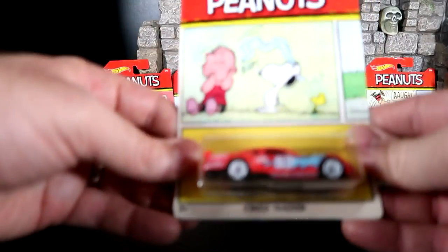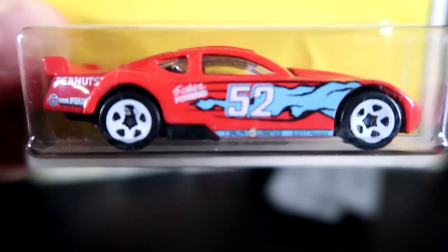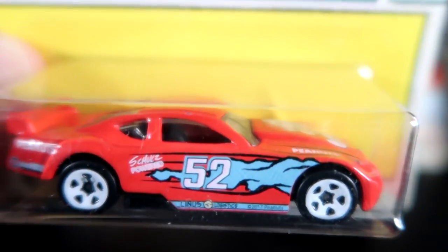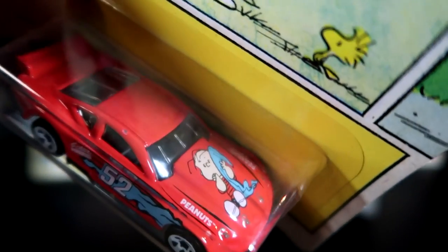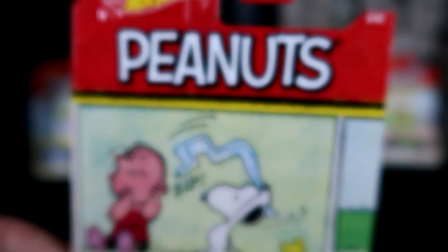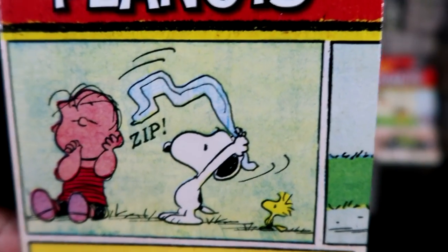Next up, you have the car called the Circle Tracker. It looks like a race car to me, and it has the blanket that Linus likes to hold for his entire life on the side of the car, which is really cool. You have Linus on the hood of the car, which is great. The bottom of it is black plastic. On the card art, you have Linus hanging out with Snoopy and Woodstock.